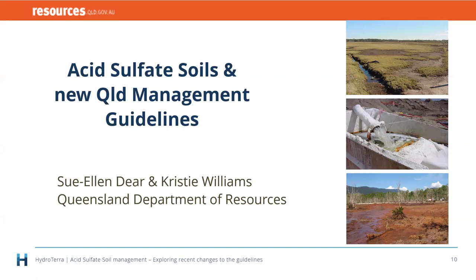Thanks, Sue Ellen. Given the numbers online, I'm assuming there's quite a wide range of knowledge and experience with acid sulfate soils. Some of you deal with investigation reports or management plans every day; for others it may be only a couple of times a year. We're not going to spend a lot of time on what these soils are or how to identify them — we're doing a deep dive straight into the management side. There's plenty of other information out there including the Queensland government website and professional short courses at Southern Cross University.